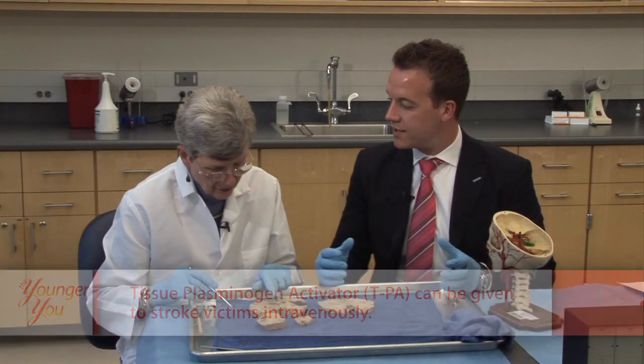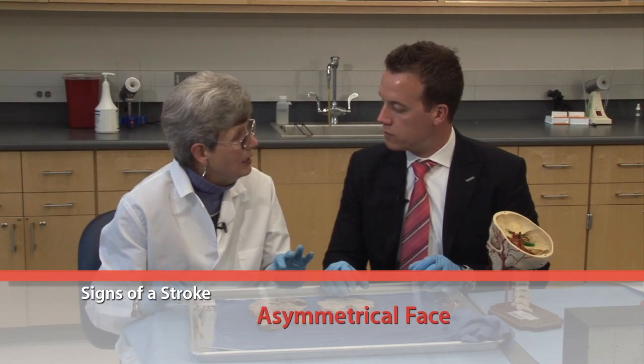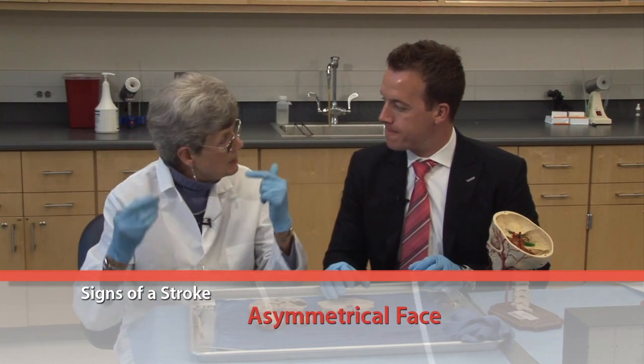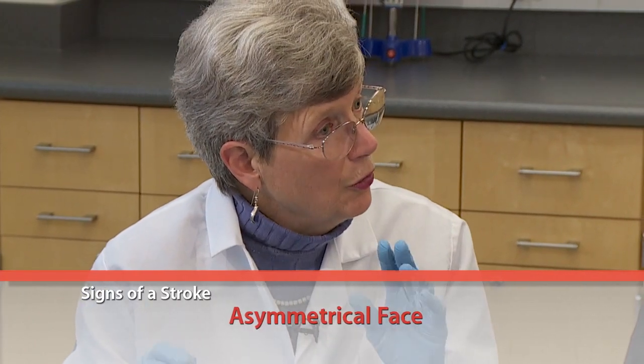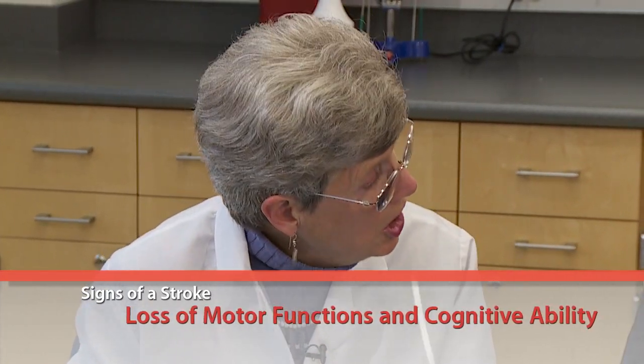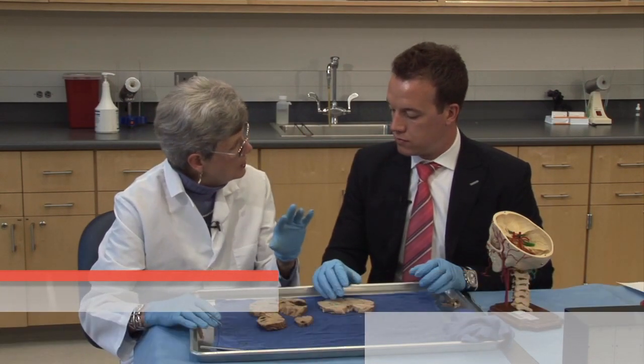It's crucial we know the signs of a stroke. Some of those signs are slurred speech. You can also ask them to smile — if one side of the face is asymmetrical or they can't blink, those are signs. Ask them to stick out their tongue. Can they understand commands? There's a whole series of very simple things that any lay person at home can ask their spouse or their friend.